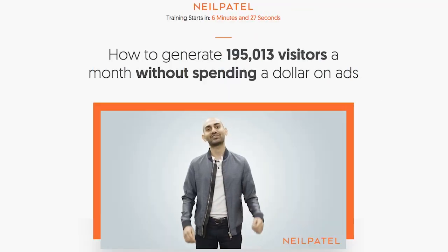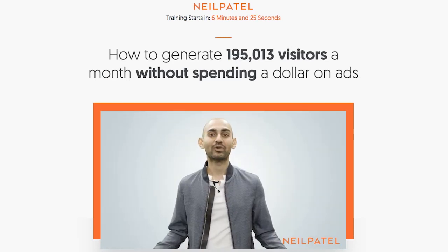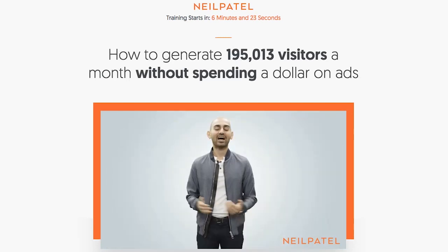On neilpatel.com, when I used to sell informational products, I learned that by doing a $1 trial I increased my revenue by 15%. It really was that simple.